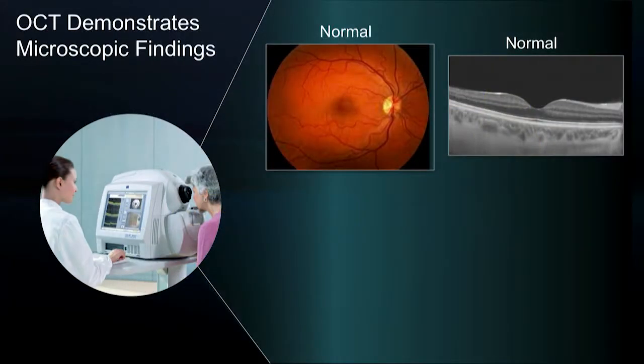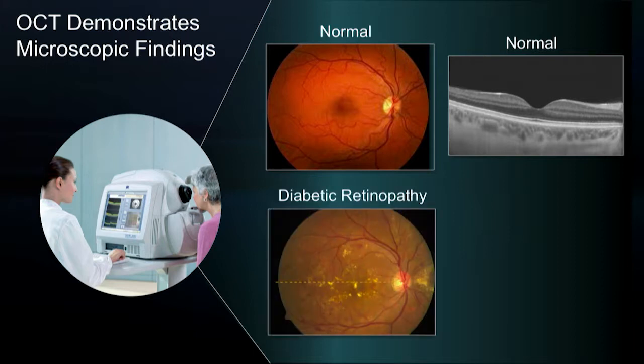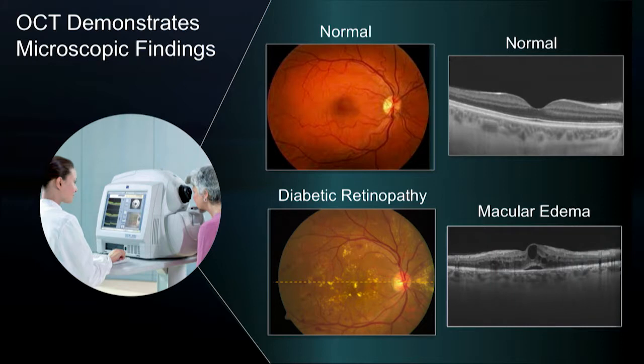Thankfully, the advent of OCT has allowed us to visualize some of these microscopic changes, such as the development of macular edema. And our ability to quantify this reliably and reproducibly in clinic has really facilitated development of anti-VEGF protocols and paradigms for treatment, which are well-adapted throughout clinical practice.